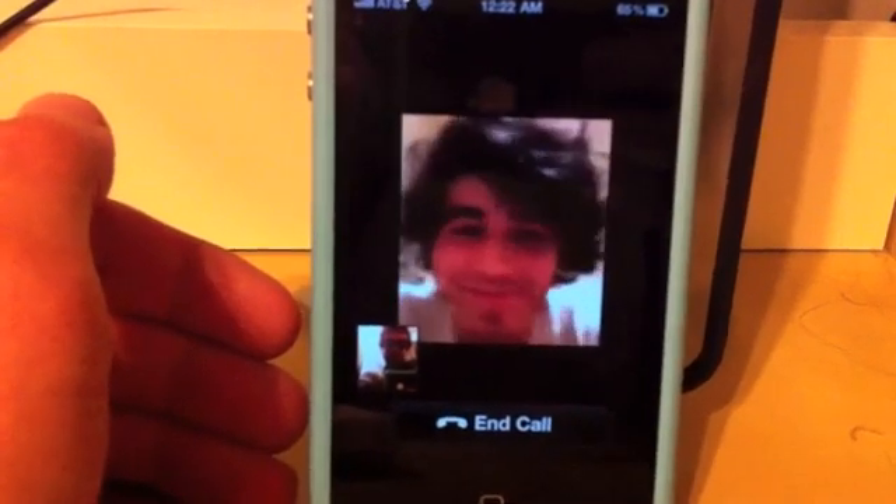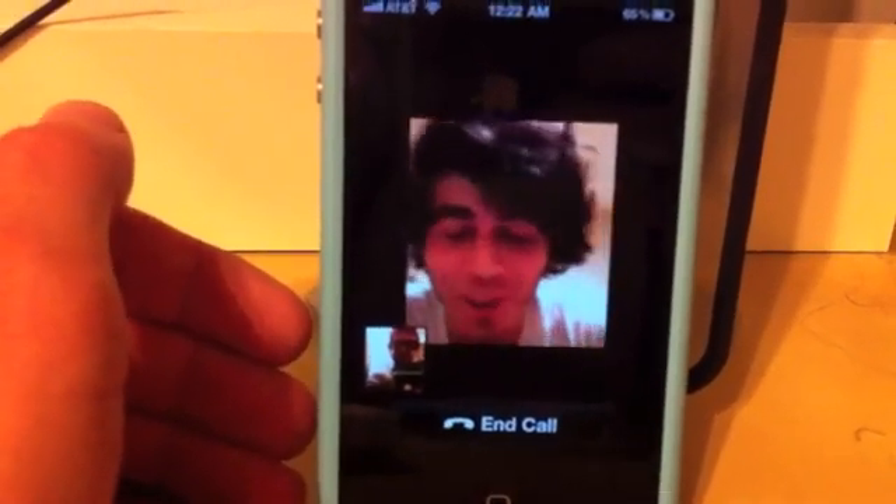Nice beard, by the way. Thank you, thank you. I like beards. Beards are cool. Beards are very cool. Alright, I'm going to hang up now.